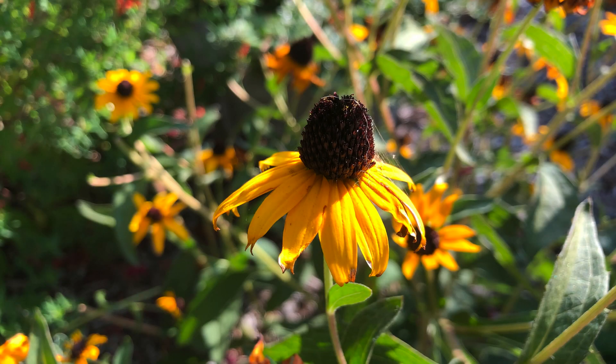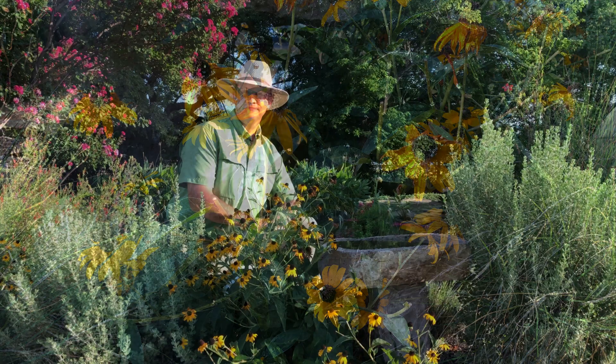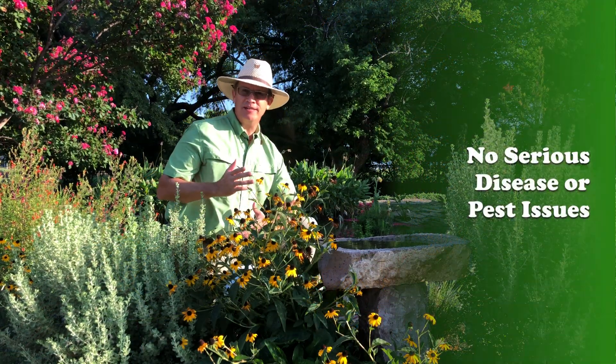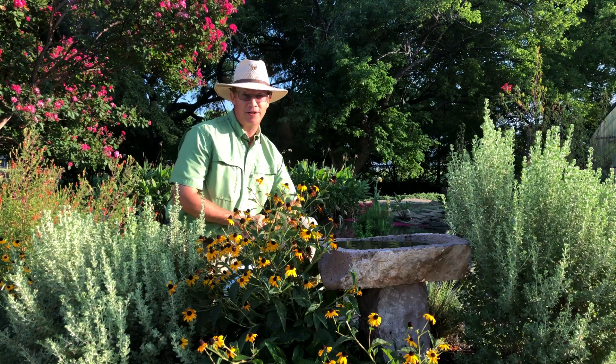Its stunning golden yellow, sort of orange, daisy-like flowers contrast wonderfully against its dark green foliage. It has no serious disease or pest issues, and even rabbits tend to leave it alone — and that's a big plus here in Collin County.